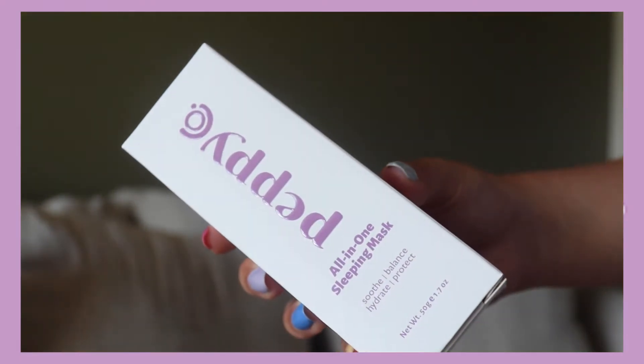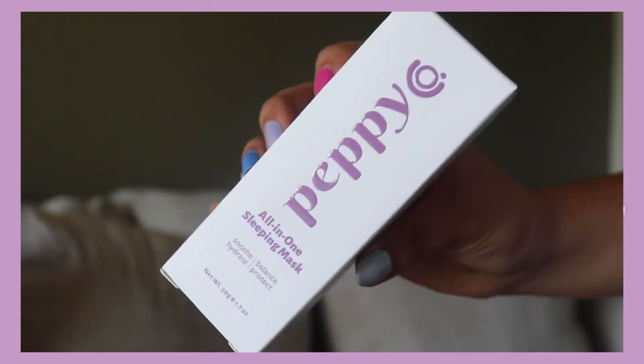The first product I received was the all-in-one sleeping mask. I have never tried a sleeping mask at all. This is meant to soothe, hydrate, and just balance and protect your skin. This product is all natural and enriched with powerful Aussie botanicals.